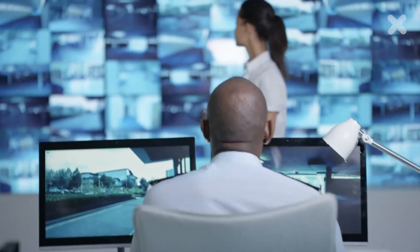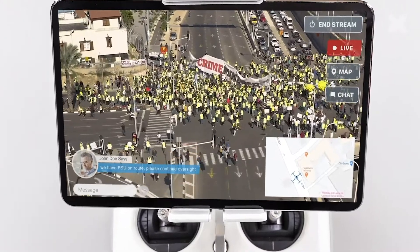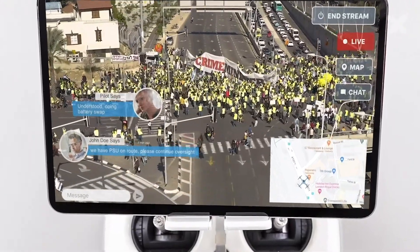DroneStream allows us to tap into several drone video feeds at once at control room level, then communicate directly with the pilot on the ground, where they can react instantly to our feedback through the DroneStream app.